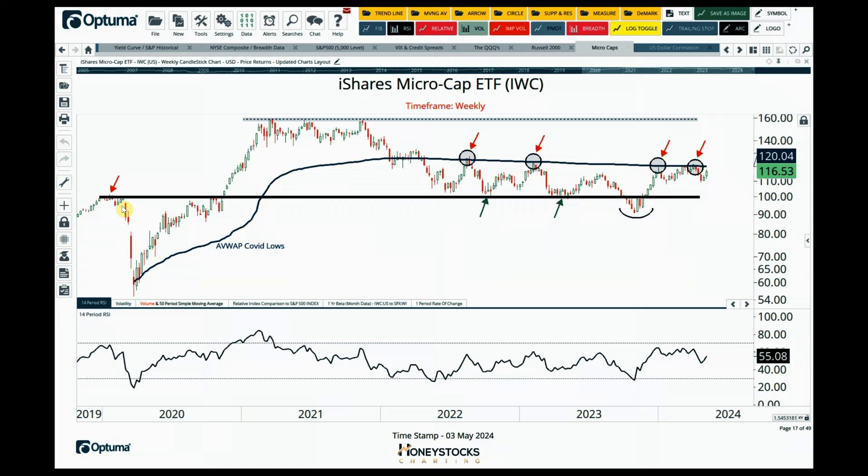The micro caps are still stuck below those AVWAP levels from the COVID lows. I think if those levels at 120 get taken out, then it's probably full risk-on mode for the riskiest names in the market. I have covered this chart numerous times over the last few months — it has continued to fail at these levels. I'm not making a prediction that these levels will break out, but it makes sense to prepare just in case. We're only a few percentage points away.